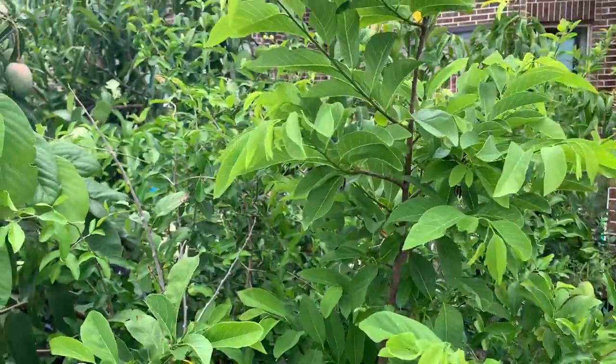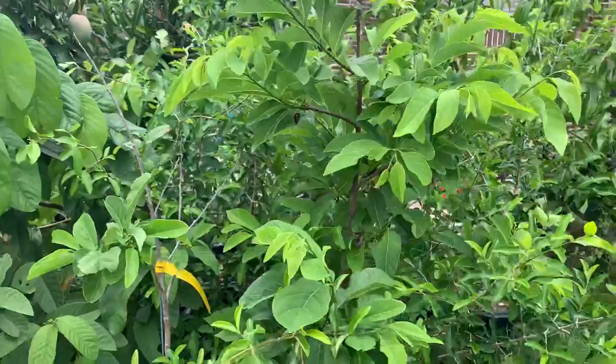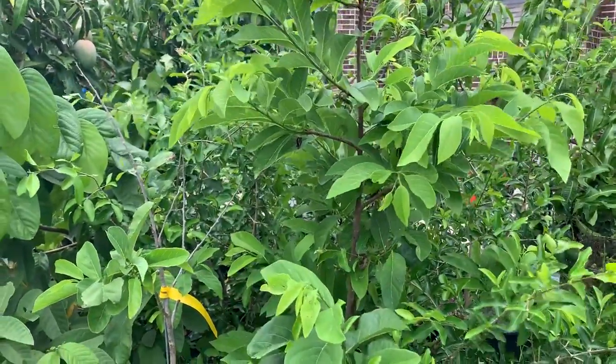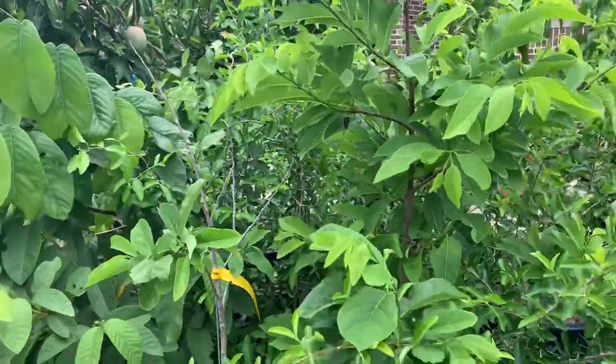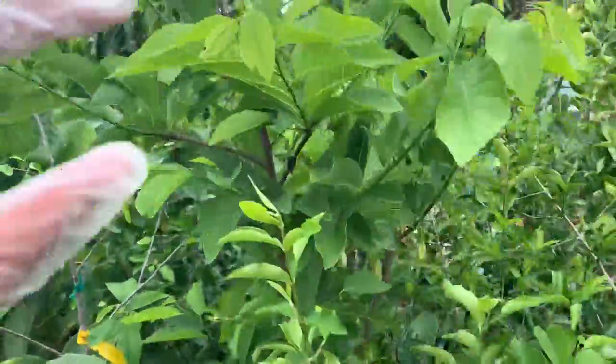But she gave me hope. She said, go out there and look — I'm pretty sure you have some sugar apple sets on your tree. I'm like, girl, whatever! So sure enough, I came out here this morning and I have baby sugar apples. I am so excited, oh my goodness!